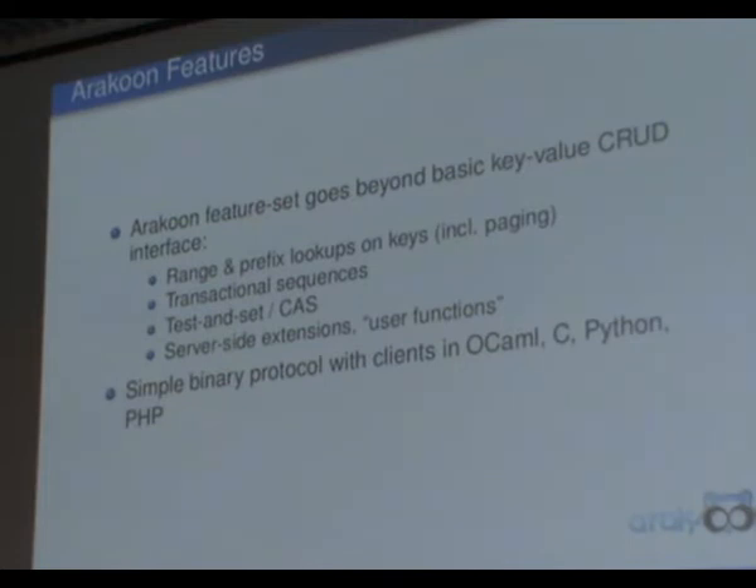We have some additional features as well, like range lookups and prefix lookups, which are useful in certain applications. We have transactional support for different operations which should execute atomically. There's test-and-set, and we have a system called server-side extensions where people can write their own custom functions, executed inside the server and callable from the client. We use a simple custom binary protocol, and we have several clients in OCaml, C, Python, and PHP.